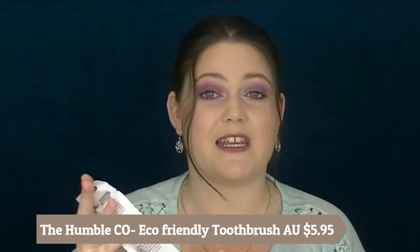Next in here is a toothbrush — an eco-friendly and socially responsible bamboo toothbrush by The Humble Co. It's cruelty-free, vegan, and designed in Sweden. I'm actually really excited to get this because I need a new toothbrush and I've never tried anything like this. I normally just go to the supermarket and buy a regular one. The toothbrush is $5.95 available at Priceline.com.au.